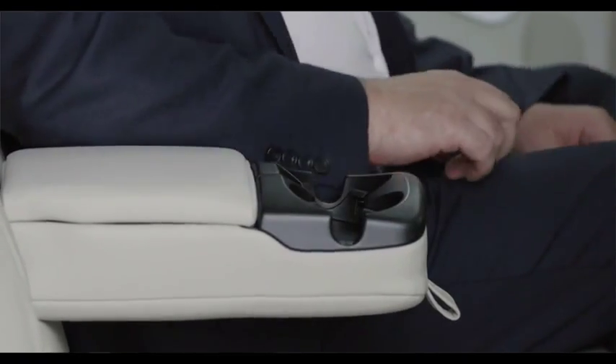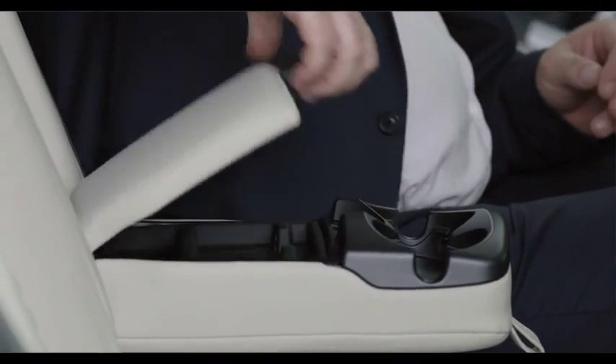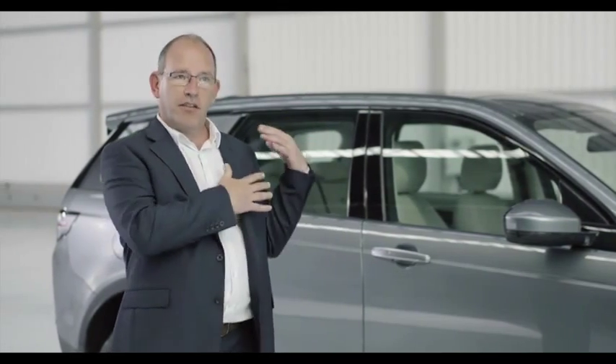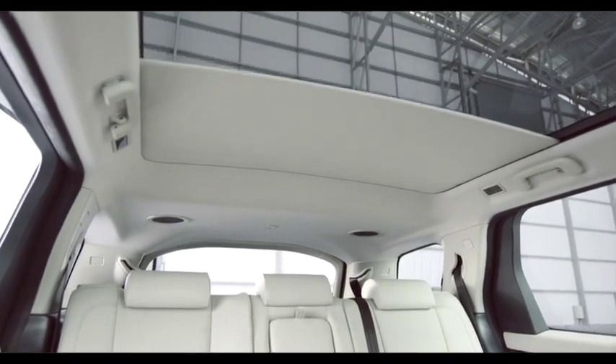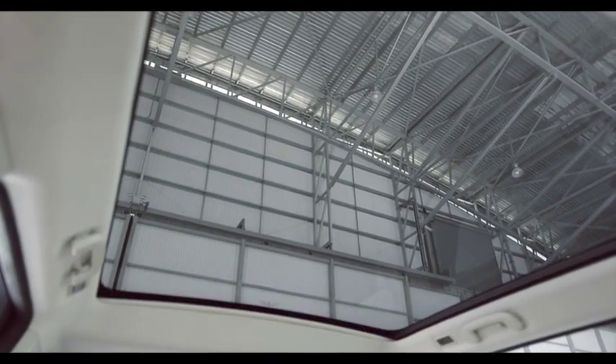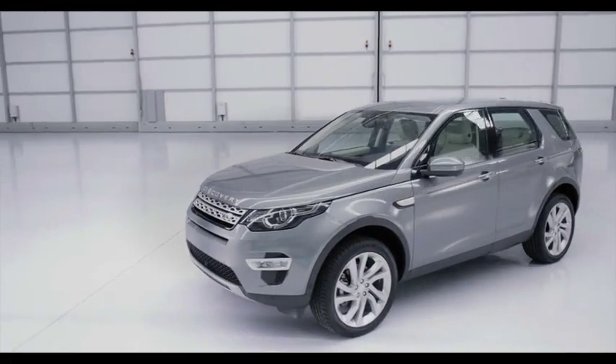For example, within the cabin there are six USB ports. There are storage areas in row one, two and three. By combining this fantastic package with the panoramic roof, the entire cabin is a very light, airy space to be.